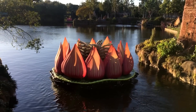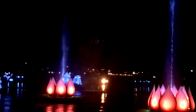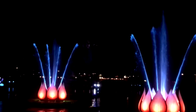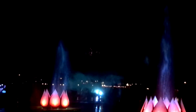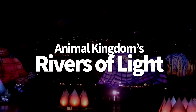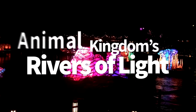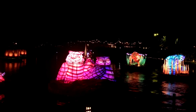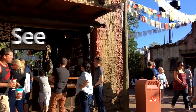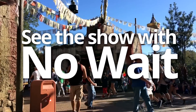Hello everyone, my name is Joey here for DFB, and today we're going to be doing something a little bit different. Disney World has a brand new nighttime spectacular, and it is a sight to behold. Animal Kingdom has finally launched its long-time coming Rivers of Light show. And like other Disney nighttime shows, we're pretty sure this one is going to be popular. And popular at Disney means long wait times. But don't fret, we're here to tell you the best ways to see the show with no stress and no wait. So if you're ready, let's jump right in.